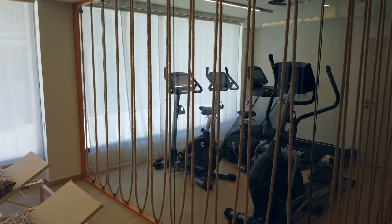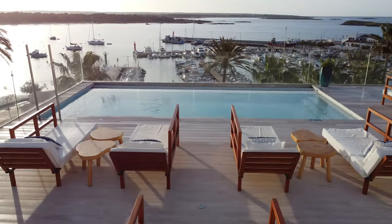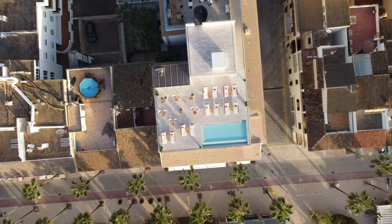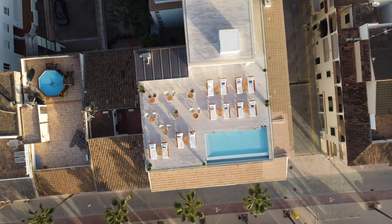We have a gym, a spa, and a rooftop. From our rooftop you can see 360 degrees of the island — it's a very nice place where you can find a pool and refresh yourself.